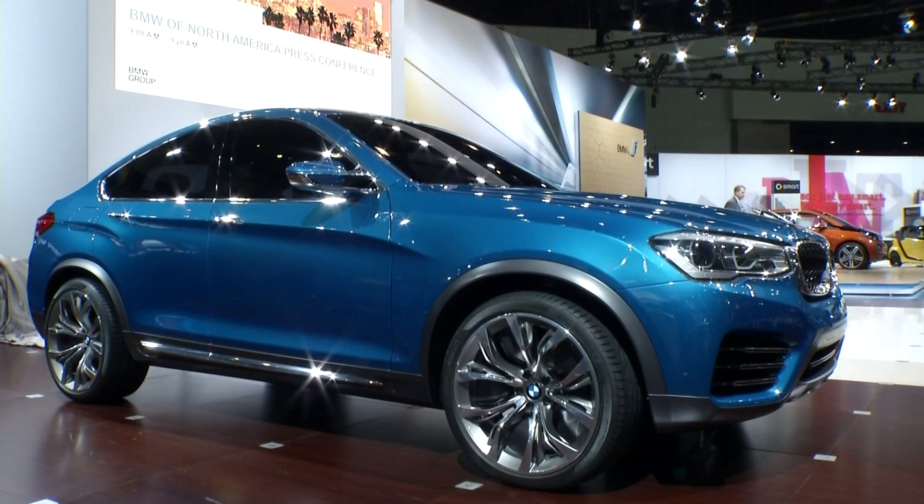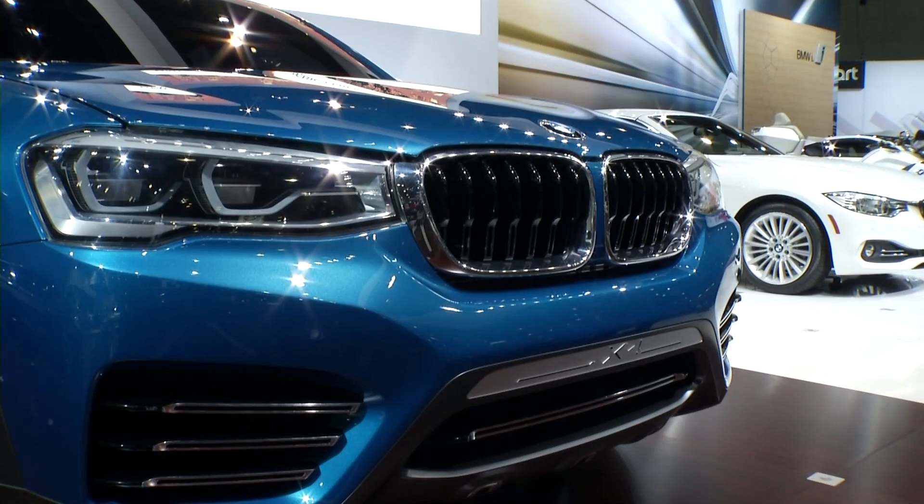A lot of people come to auto shows to see concepts. BMW showed off their X4 — this is the future of their CUV and SUV lineup. Very sleek, very coupe-like.